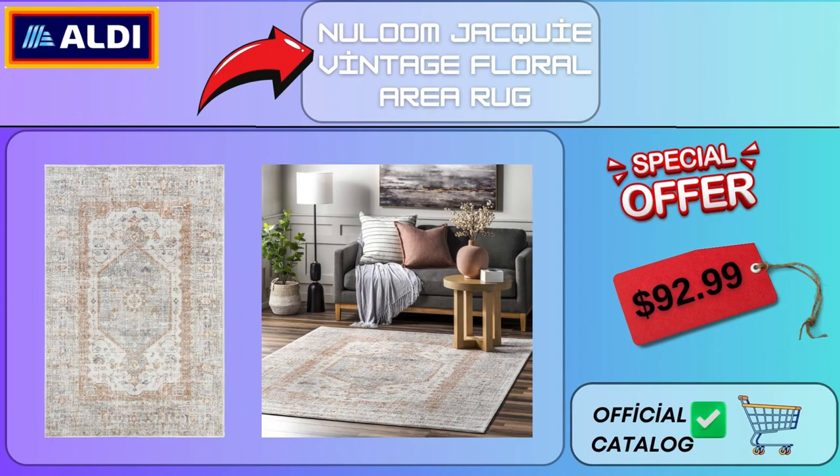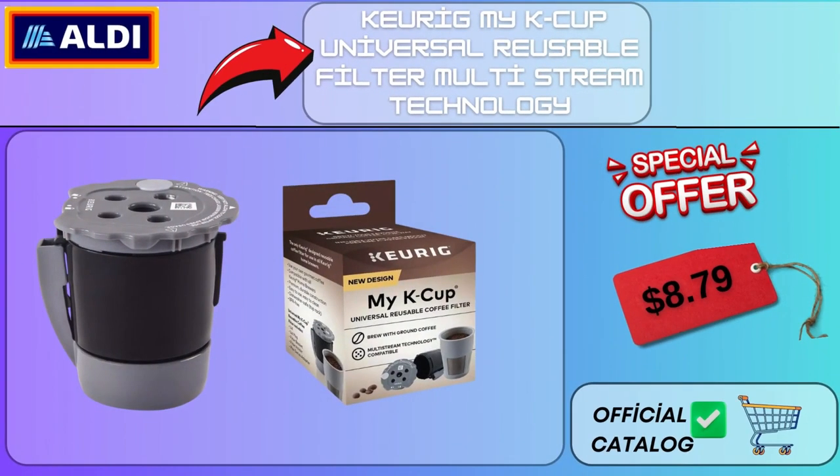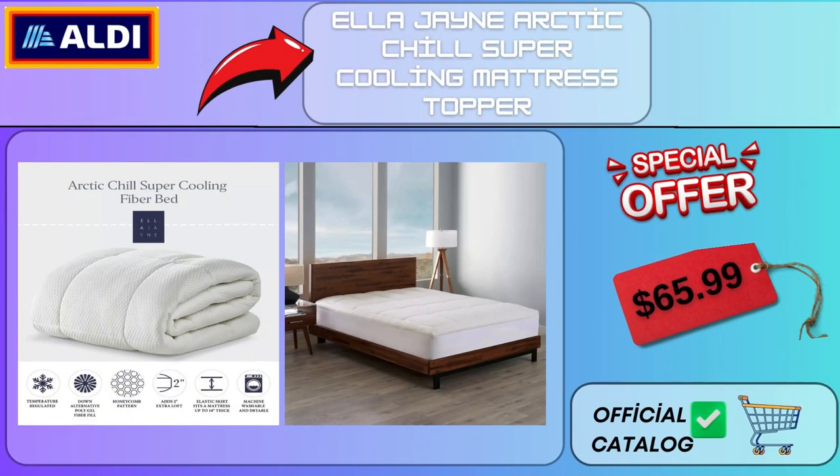New Lume Jackie Vintage Floral Area Rug $92.99. Nouracent Graphics Center Medallion Area Rug $76.99. Keurig My K-Cup Universal Reusable Filter Multi-Stream Technology $8.79. Dash 3-in-1 Everyday 7-Egg Cooker with Omelette Maker and Poaching $14.99.